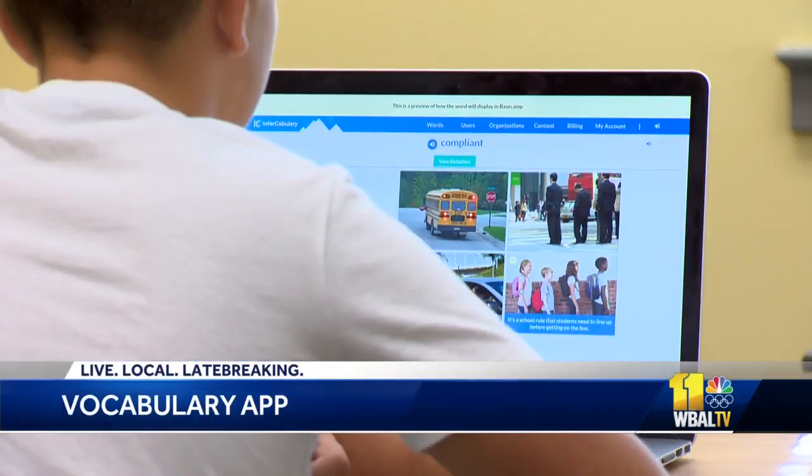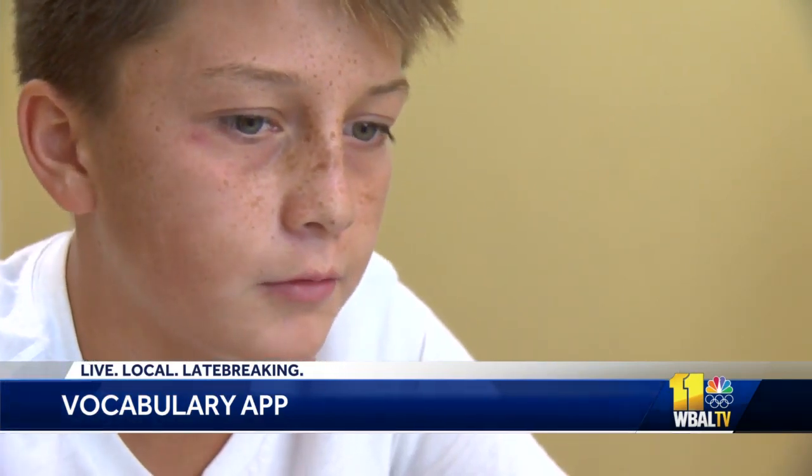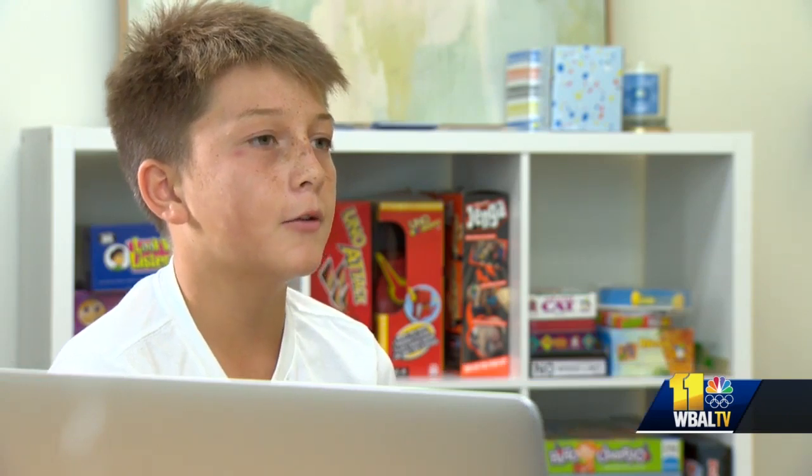12-year-old Keegan Nolan will start the 7th grade at Calvert School feeling better about reading than he ever has before. It was hard because in my classes we would be reading a book and I wouldn't know what they were talking about, and I'd have to ask a lot of questions.